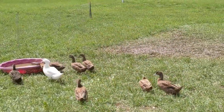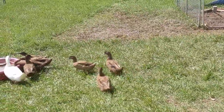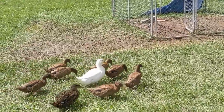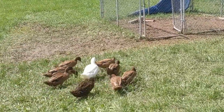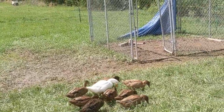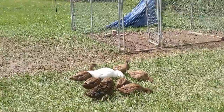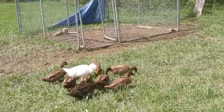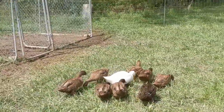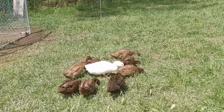We have nine ducks. There's eight brown ones and that one white one. The white one's kind of like the mom, and they follow her around everywhere. We don't really know if they're boys or girls yet, so we just gotta wait until they get a little bit older.